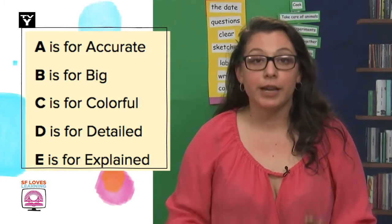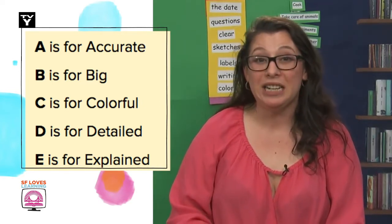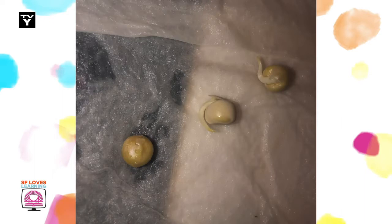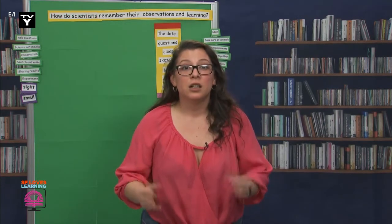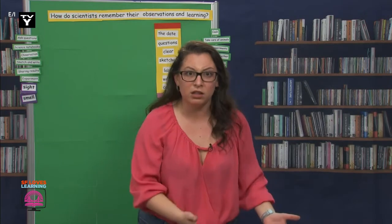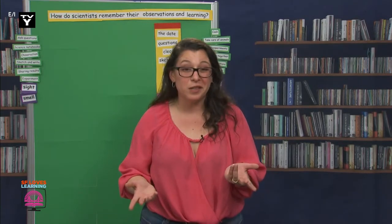Right now I need your help. Scientists help each other and always review each other's work and research. I was hoping that you, my wonderful scientists, could take a look at my sketch from the break and see if it has the first three components of ABCDE. This image shows how the seeds looked on the fourth day while they were wrapped in wet towels. So, was my sketch accurate? Not really. Was it big? Not really. Was it colorful? I didn't use any color. If I hadn't taken pictures of the seeds, I don't think I would have remembered what the seeds looked like. The way I did my sketch does not help me remember my learning. Since I do have that picture, maybe all of you can help me make a better sketch using ABCDE.